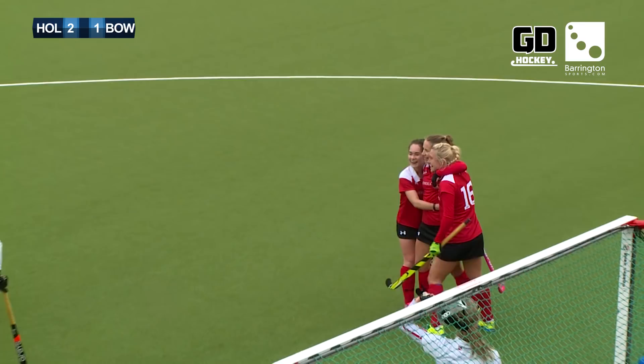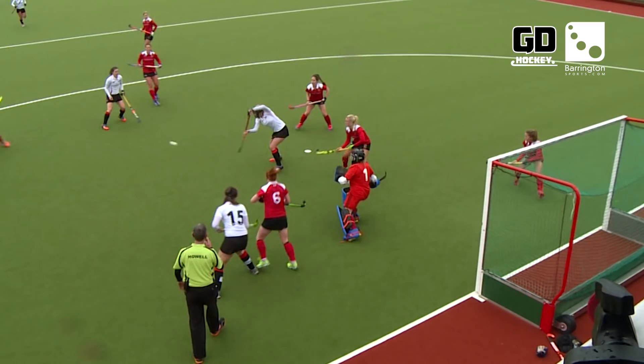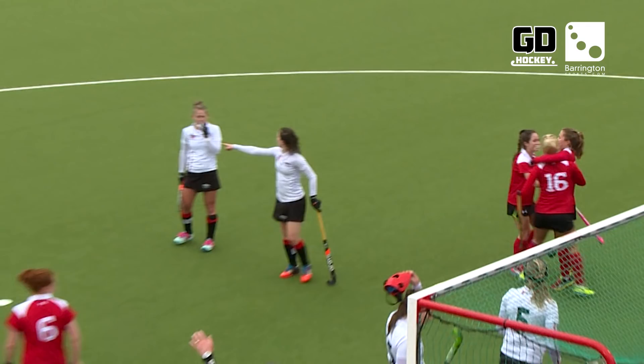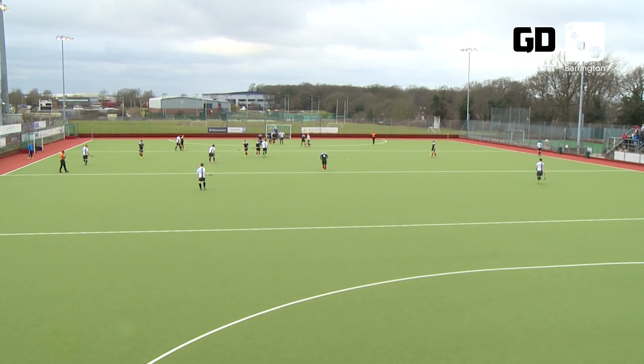There's some controversy about whether the goal has stood but that is the final result — Holcomb have won this game by two goals to one. Now for the men's league leaders Holcomb against Brooklands Manchester University. Holcomb welcomed back Jackson, Middleton and Lewis from the Hockey India League action knowing that a victory would all but secure the league title, whilst the visitors needed a win to cling on to their slim hopes of a fourth-place finish.